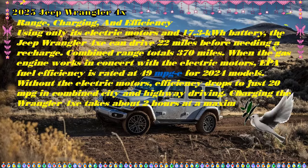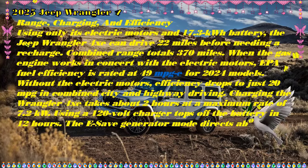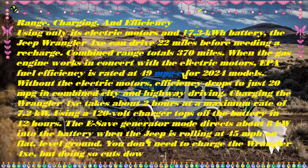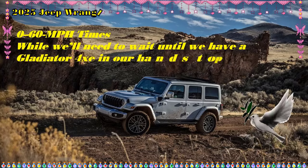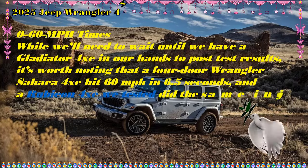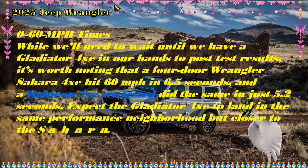Estimated pricing by trim: Sport S at $58,000; Willys S at $62,000; Sahara at $64,000; Rubicon at $67,000; and Rubicon X at $75,000. All prices are estimates.